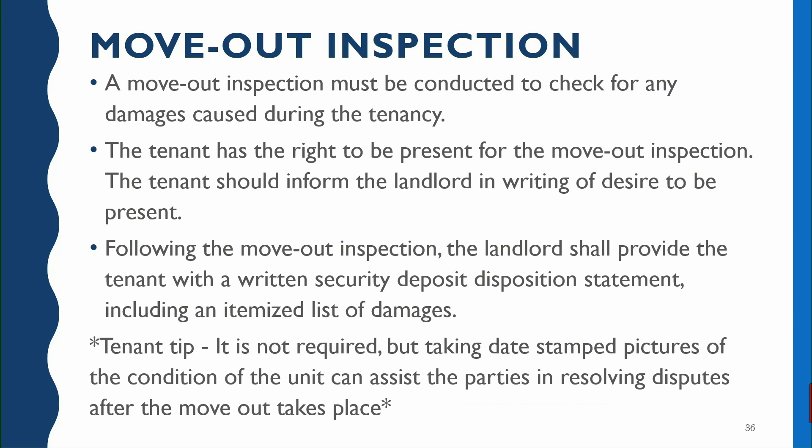Now we'll talk about the move-out inspection. The move-out inspection is very similar to the move-in inspection — it's usually done on the same form. It's conducted basically to find out if there were damages created by the tenant during their tenancy. The tenant does have the right to be present during that inspection, but the tenant needs to request that in writing from the landlord, because the landlord is probably just going to schedule it and go do it as soon as they're able. The tenant needs to let them know if they want to be there.